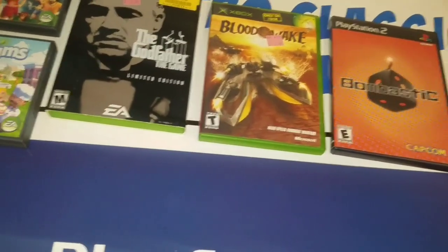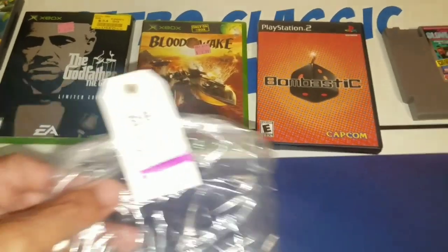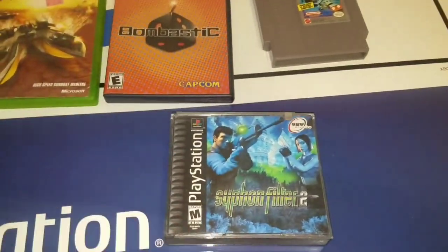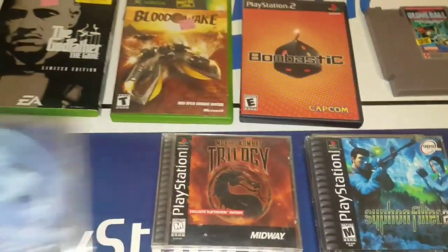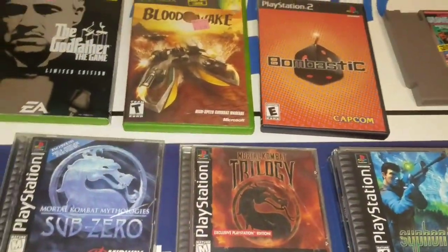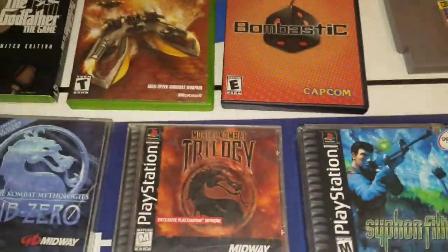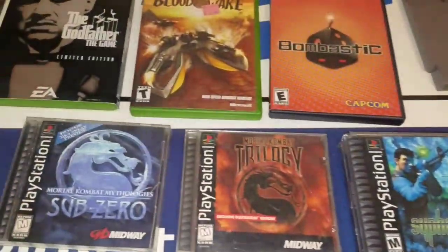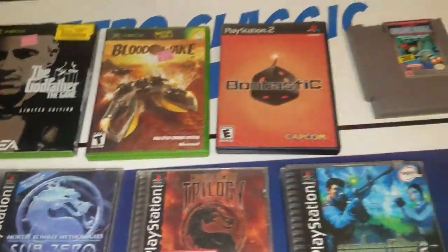At Savers, it was a PlayStation week — definitely most of the stuff I picked up was for the PlayStation. I picked up three games for $1.99: Siphon Filter 2, Mortal Kombat Trilogy, and Mortal Kombat Sub-Zero. I also picked up Super Monkey Ball for $0.99, The Simpsons: Hit and Run for $0.99, Shark Tales, Ultimate 8 Ball for $0.99, and Risk for $1.99.